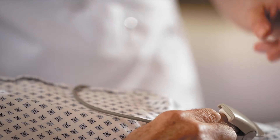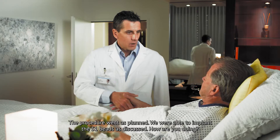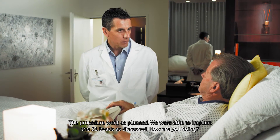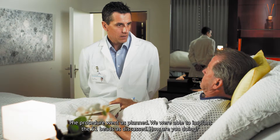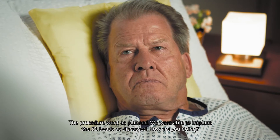That evening, Dr. Prickler makes his rounds and visits Mr. Schaub. The two discuss the operation, which went well — 51 beads were successfully implanted as planned, with no problems. Dr. Prickler explains the course of recovery to the patient. Mr. Schaub will be able to live a normal life again in just a few days.